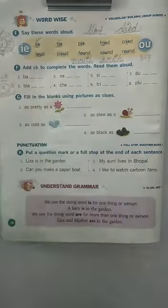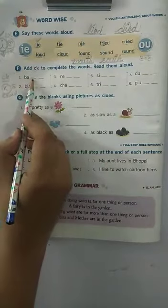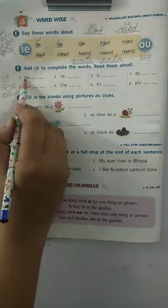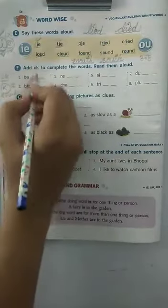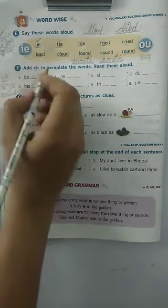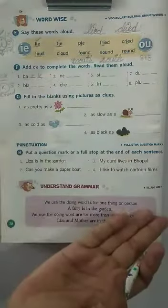Now let's see the first one. First one is B, A, then two blanks are given here. So B, A is written. Children, just add CK to the word. What does it become? Yes, it becomes back. And what does back mean, children? It means the back page or your own back or the thing that is behind.